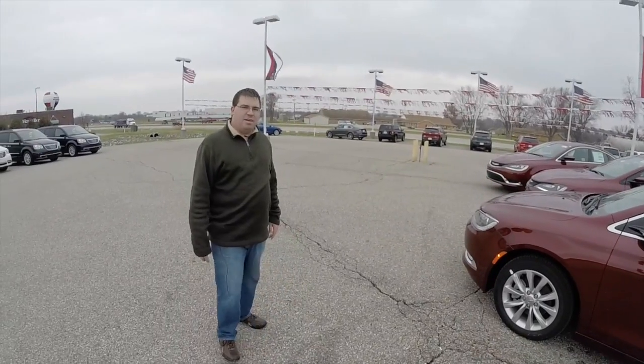All right, so that kind of shows you the difference between the three popular models of the 200. If you have any questions or would like to see any of these vehicles, please stop by our showroom and one of our friendly sales staff will be happy to answer any questions you may have.